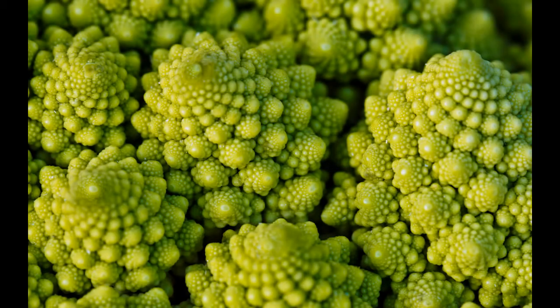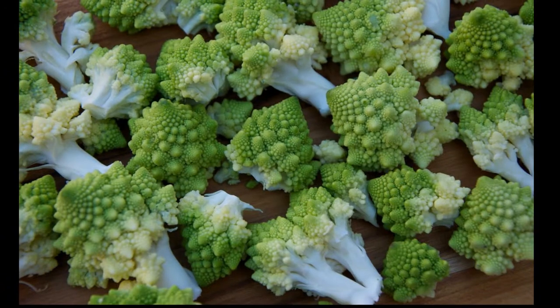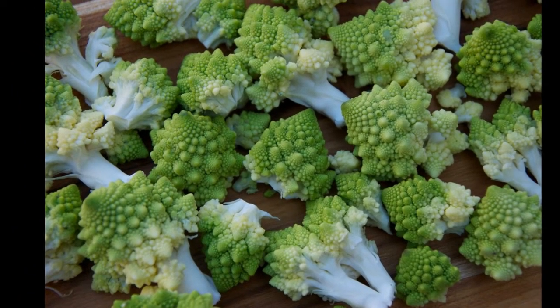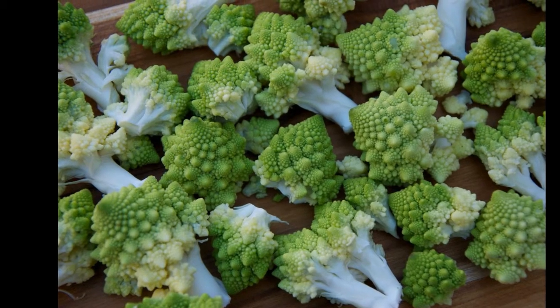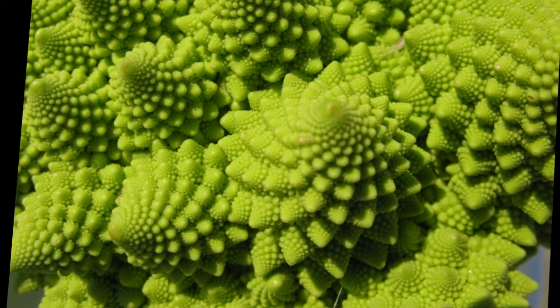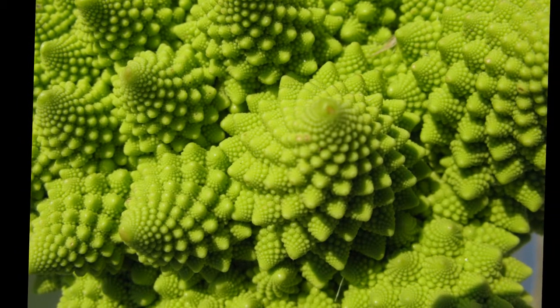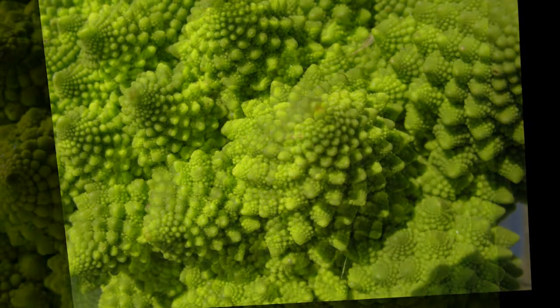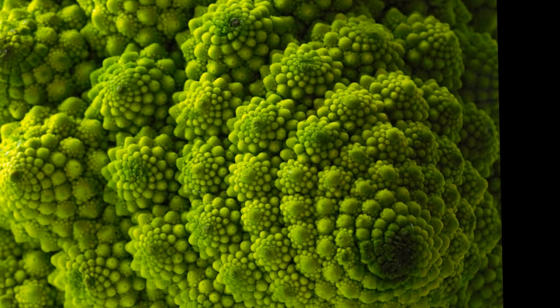Number five: Romanesco broccoli. You may have passed by romanesco broccoli in the grocery store and assumed, because of its unusual appearance, that it was some type of genetically modified food. But it's actually just one of the many instances of fractal symmetry in nature — albeit a striking one. In geometry, a fractal is a complex pattern where each part of a thing has the same geometric pattern as the whole.